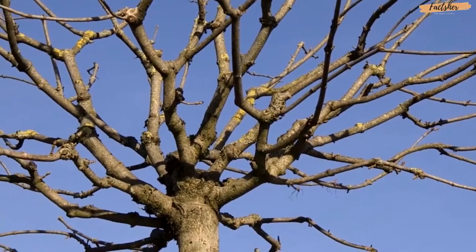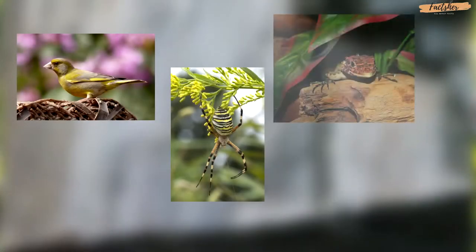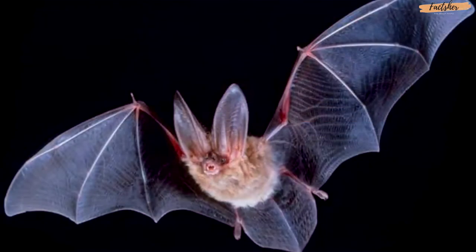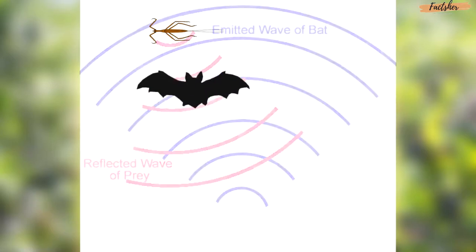Luckily, that's not likely to happen thanks to bats. While stick insects have a number of enemies, including birds, spiders, reptiles, and even primates, their number one enemy are bats. Echolocation is the reason for this — bats use echolocation to see in the dark, and no amount of camouflage can save the stick insect from the hungry bat.